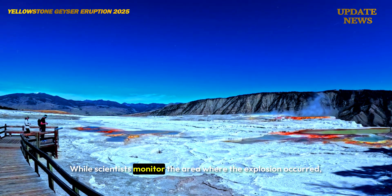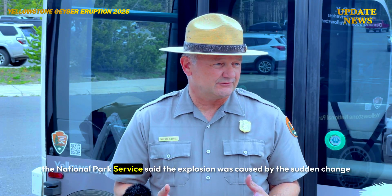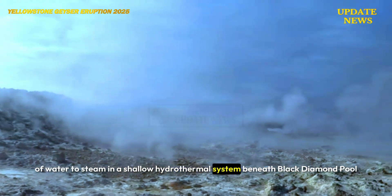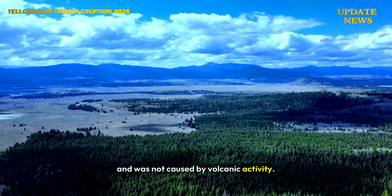While scientists monitor the area where the explosion occurred, the National Park Service said the explosion was caused by the sudden change of water to steam in a shallow hydrothermal system beneath Black Diamond Pool, and was not caused by volcanic activity.